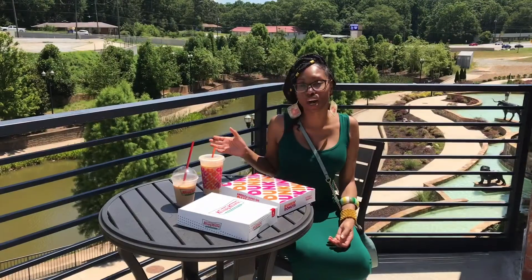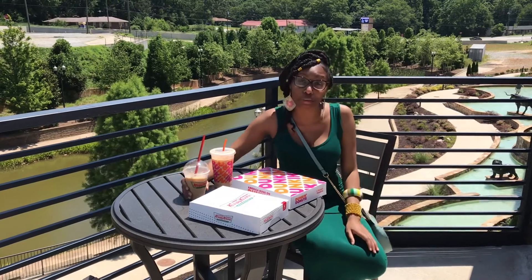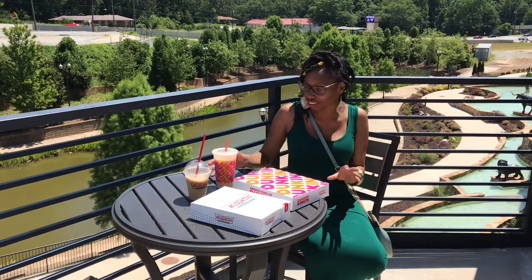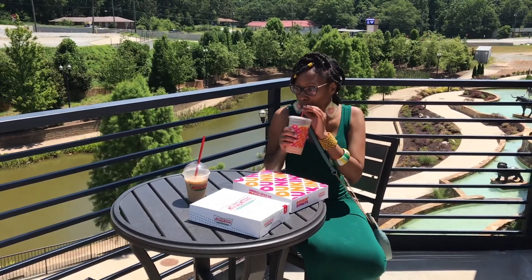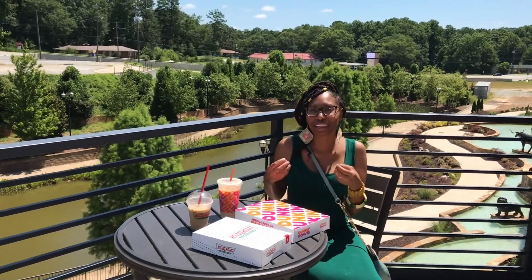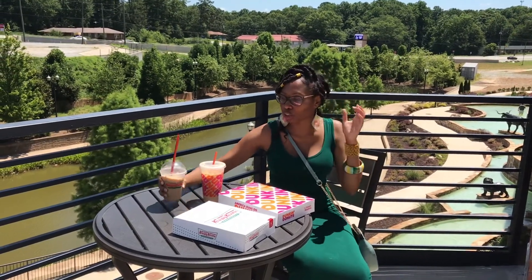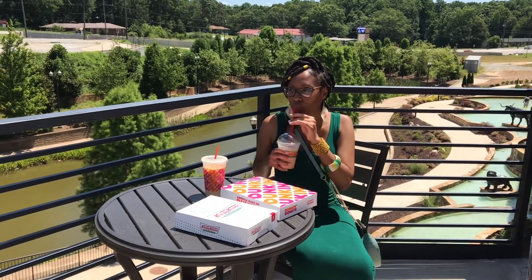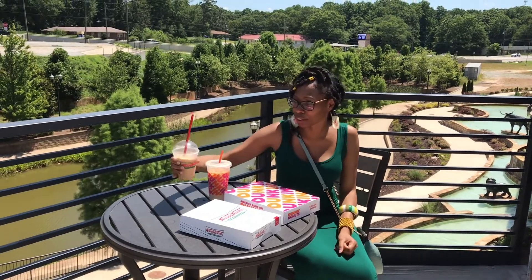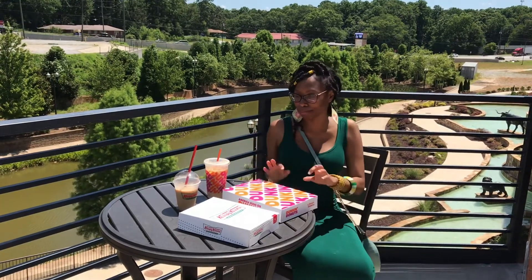Before I do my vote on the donuts, I couldn't let y'all go without taste testing the coffees first. So we're taste testing the Dunkin' Donuts caramel iced coffee and Krispy Kreme iced caramel coffee as well. I'm taste testing Dunkin' Donuts first, and I can tell you that the Dunkin' Donuts coffee is rich with caramel taste — very bold. Let's taste test the Krispy Kreme to see what it's hitting for. It didn't really have a lot of flavor, it's kind of bland. So I'm going to tell y'all right off the bat, I'm going with Dunkin' Donuts as far as their coffee.